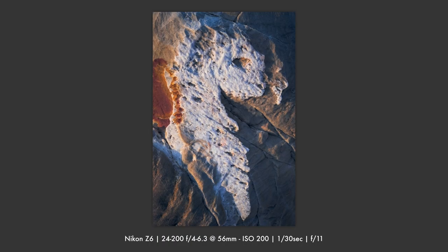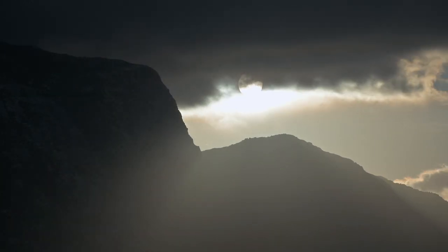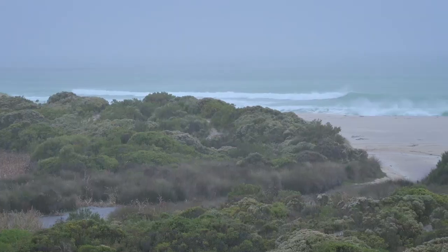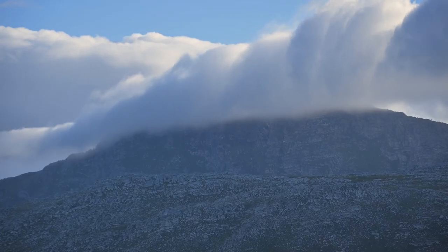Beautiful light was falling on the scene. Not long after leaving the beach, the weather got worse. Heavy winds and rain swept across the landscape, and with it my hopes of shooting Kukul Bay dwindled. But the rain stopped briefly and I took the chance to head out to Kukul Bay.